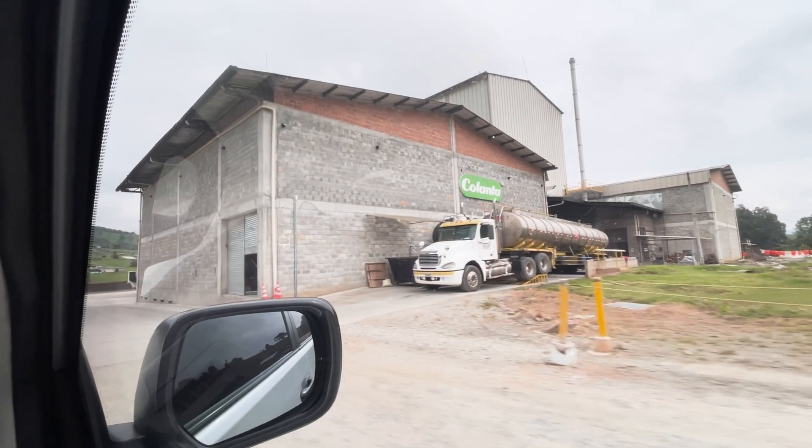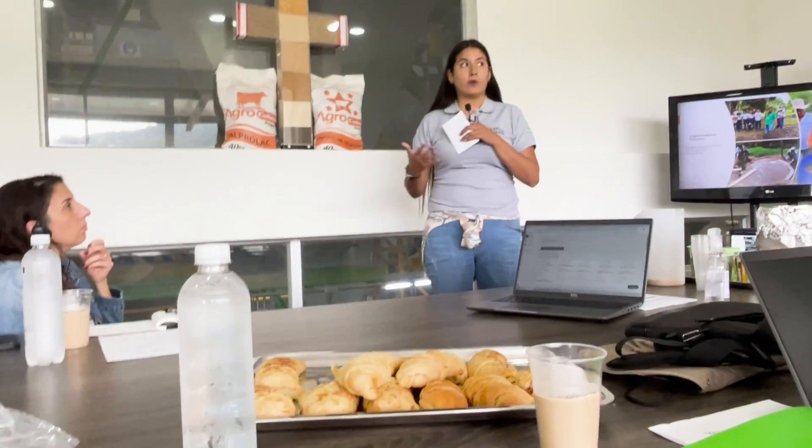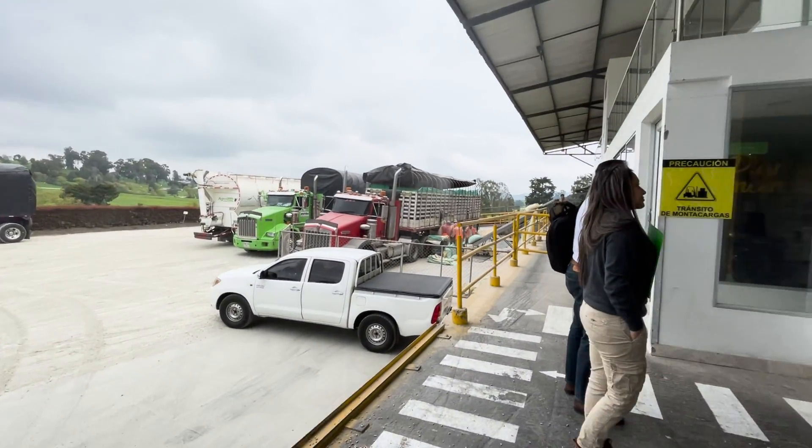My first stop is the Kelanta facility, where Kelanta representatives share how they support local farmers. They provide training, technical assistance, and machinery to support dairy and swine production. Our team also learns about the technology used to help farmers apply fertilizer more efficiently and access alternative fertilizer sources, which allows them to reduce their production costs.